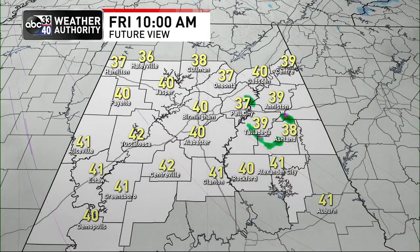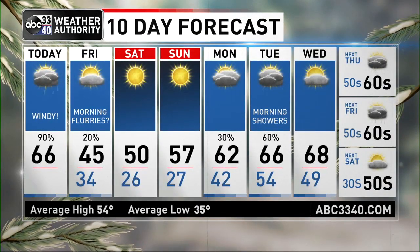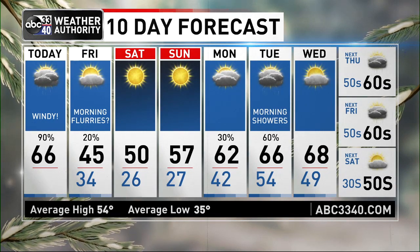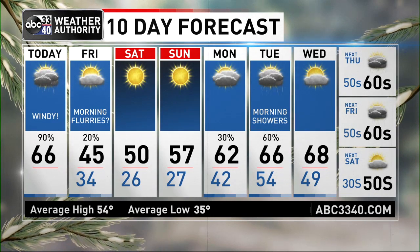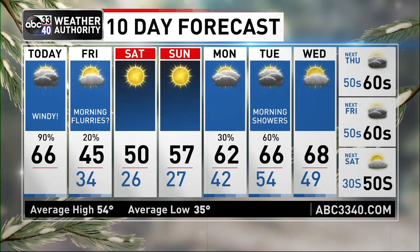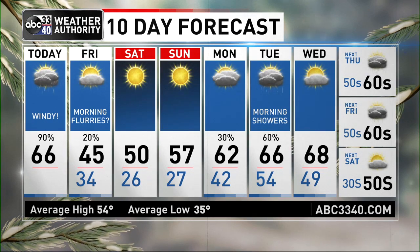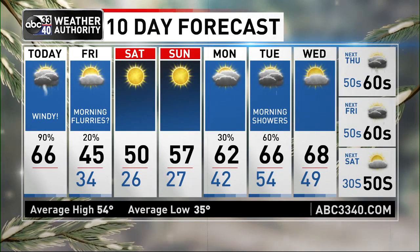Also worth noting: even when we're not dealing with thunderstorms today, it is going to be very windy. We've got a wind advisory in place through 6 p.m. — winds outside of storms could be gusting as high as 40 miles per hour at times today. So windy with a line of storms moving through, a few of those could become strong to severe. We'll begin tomorrow morning with a few flurries, mainly across the northern half of our area along to the north of I-20. Tomorrow afternoon is cold for everyone, with highs only reaching into the 40s.